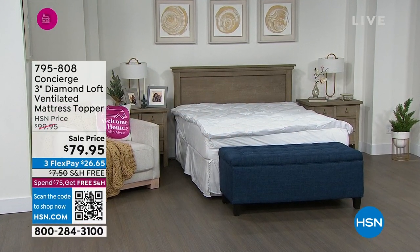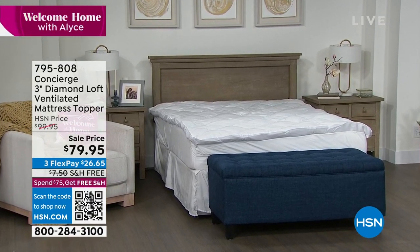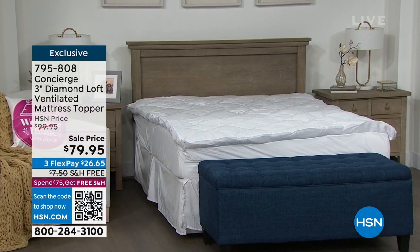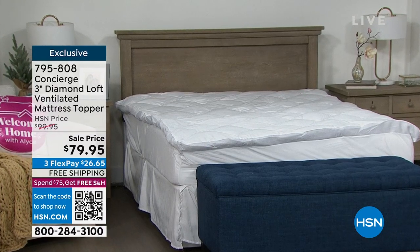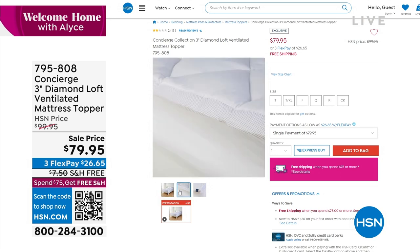It's just deep bone-chilling cold. So we're going to bring you some great sheets, but we need something to put those sheets on, which is our mattress topper — our Concierge three-inch Diamond Loft. This one is really the one you just sink into, but it has great features like stain resistance and water resistance. We're doing a sale price of $79.95, and we're going to ship it to you absolutely free.